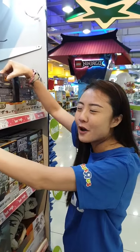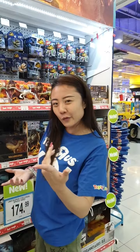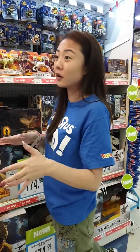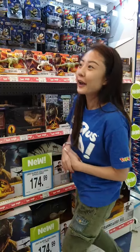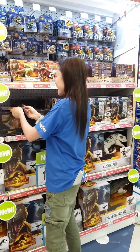Let me know in the comments below which dinosaur species is going to be your favorite, or has been your favorite over the years. I'm sure we've all watched Jurassic Park films — the younger kids will probably have watched Jurassic World, but grown-ups like us have watched Jurassic Park films. So let me know your favorite dinosaur species.